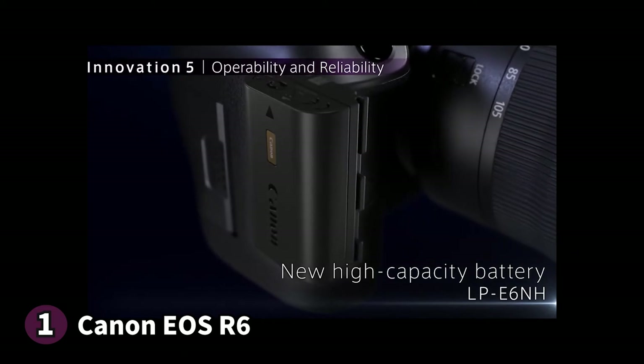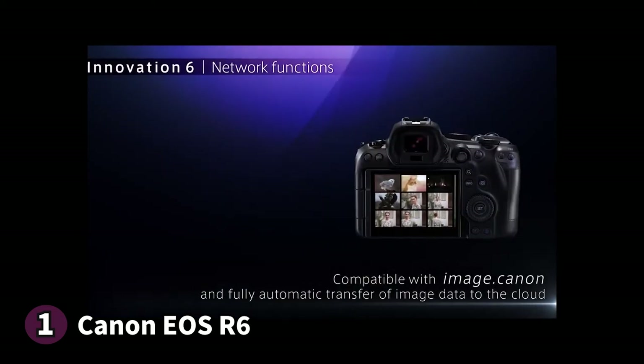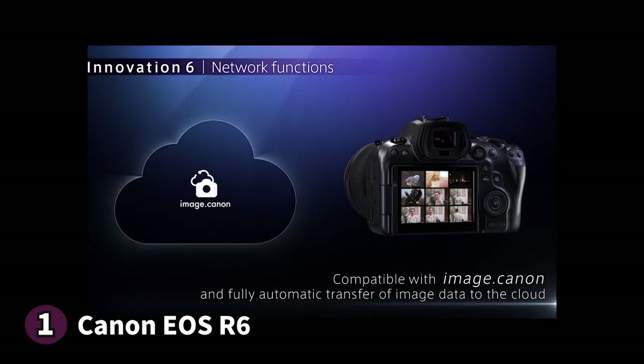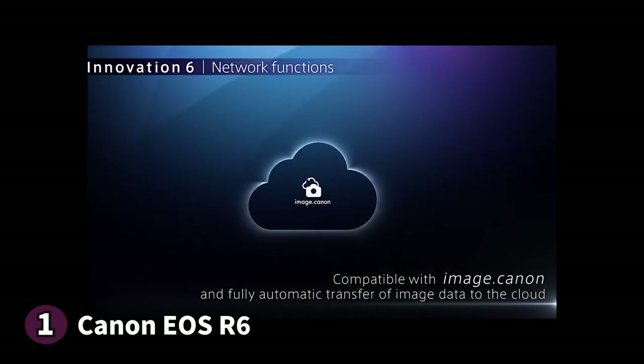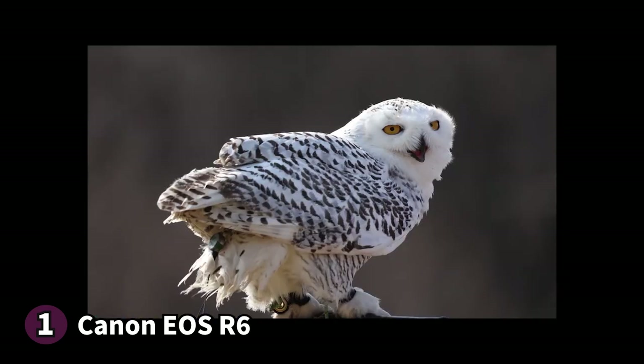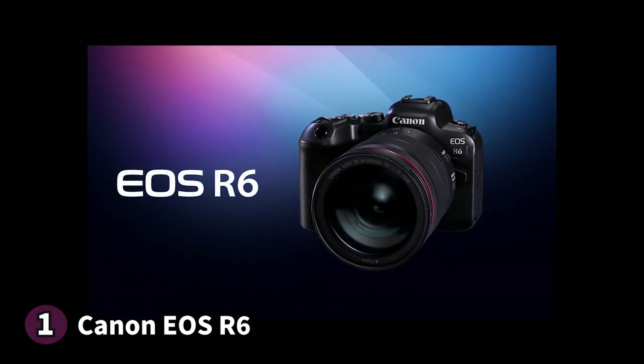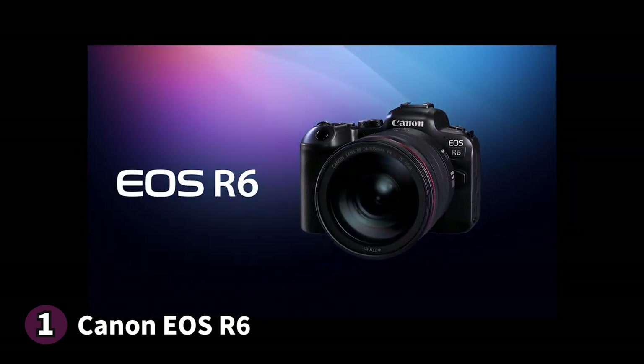Finally, the Canon EOS R6 is Bluetooth and Wi-Fi compatible, so you can connect it with your devices for easy media transfer. Here's something you should know before buying the Canon EOS R6: the video quality isn't quite as good as some users would expect. If you're looking for a cost-effective landscape photography camera that provides you with high quality photos, the Canon EOS R6 is the one.